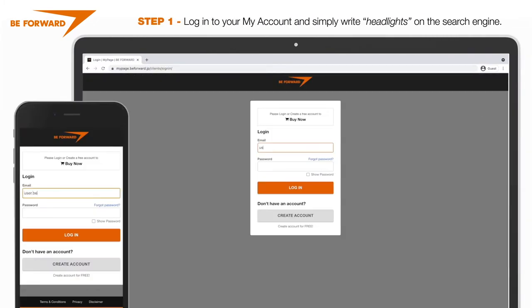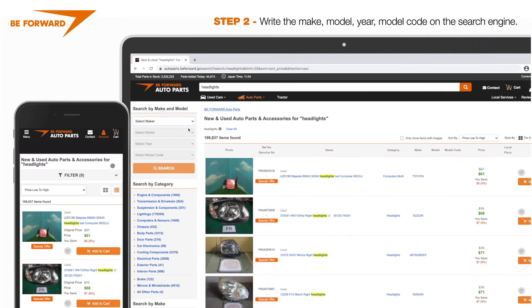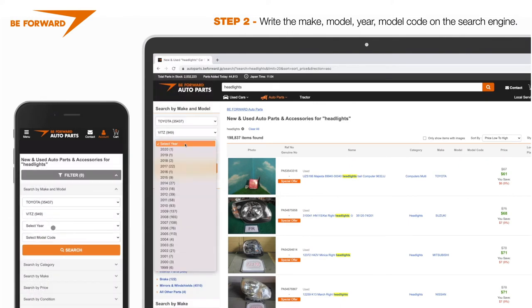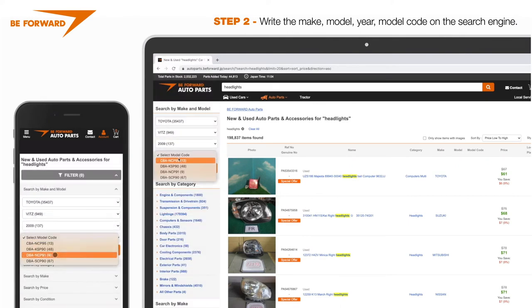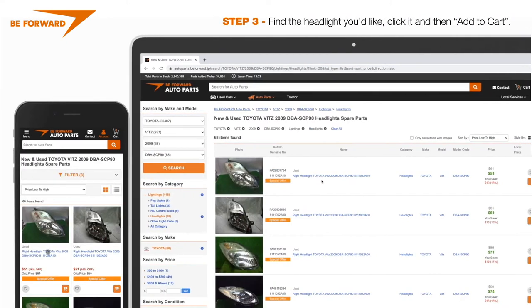Log in to your My Account and simply write 'headlights' on the search engine. Write the make, model, year, and model code on the search engine. Find the headlight you would like, click it and then add to cart.